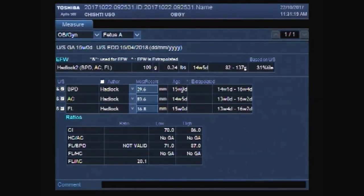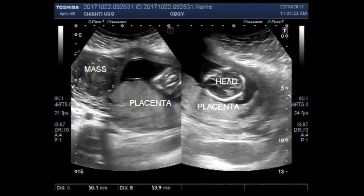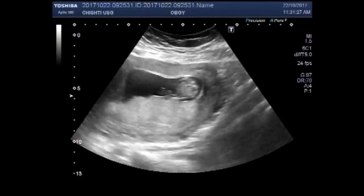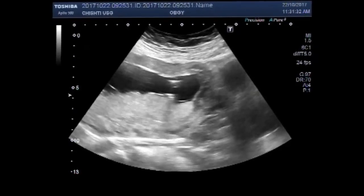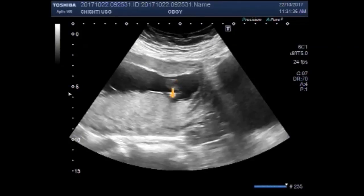This video shows a fetus of a pregnant lady complaining of vaginal bleeding and mild pelvic pain. You can see the placenta is low lying and slightly covering the os. This is the placenta, urinary bladder, and cervix.